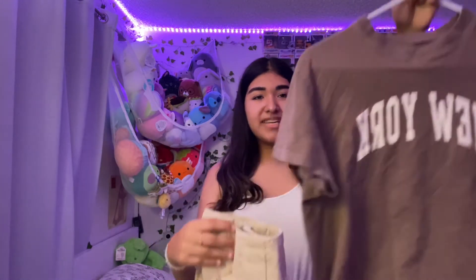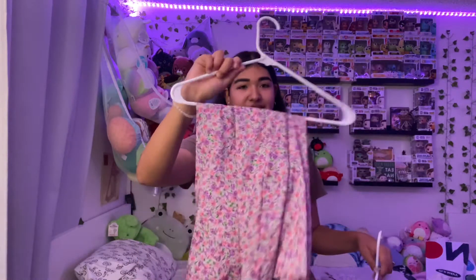For outfit number five I have this New York shirt from Brandy and khaki pants from Banana Republic. This is outfit number five: the Brandy shirt, the khakis, a purse from Brandy or Amazon, and Air Forces. I like this outfit because you can wear it to school — it's casual but still trendy. I'd wear this on a daily basis. I give this an 8 or 9 out of 10.